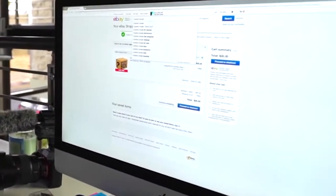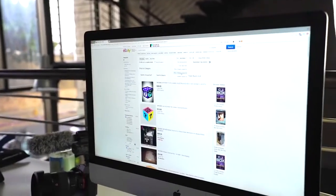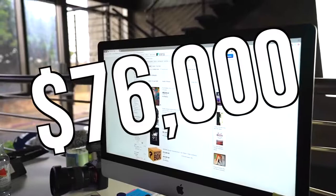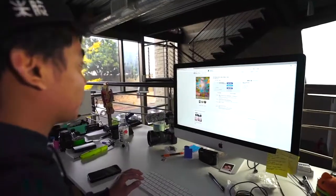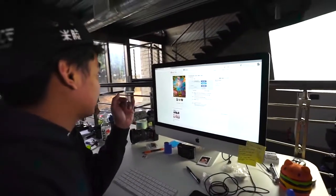Now it's time to research the most expensive one. All we gotta do is sort it by highest price and shipping. There's a Pokemon box for $76,000 — it's just a whole bunch of Pokemon cards, so we already know what's in the box, that kind of spoiled it for us. Let's not do that one.